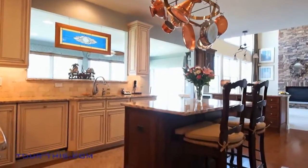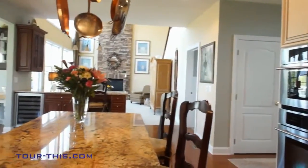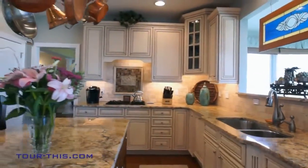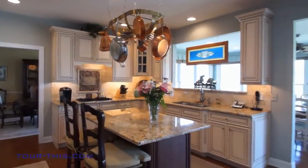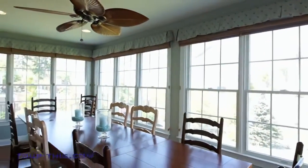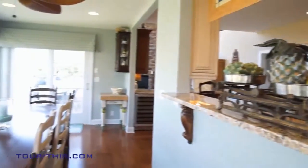The gourmet kitchen has everything a chef needs: stainless steel appliances, granite countertops, custom tile work and cabinets. The sunroom off the kitchen is perfect for informal dining and leads out to one of two decks.